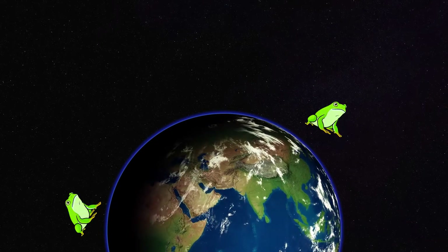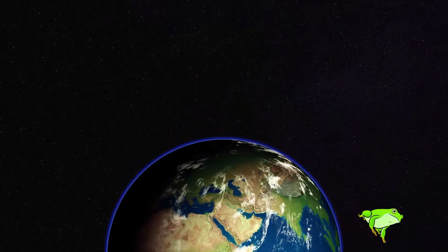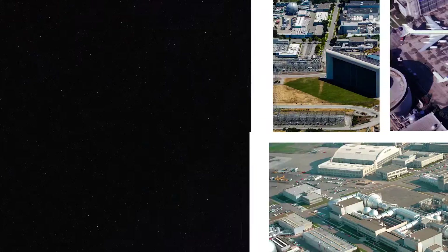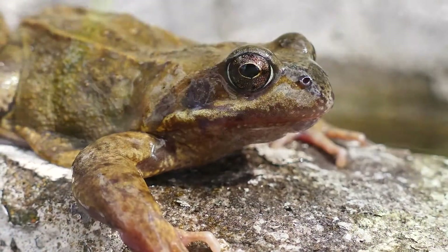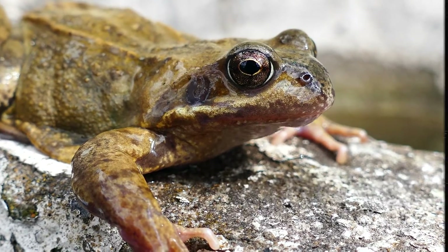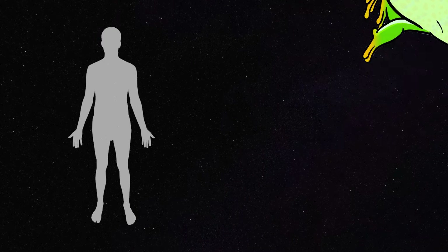For six days, the frogs orbited the Earth, being monitored by scientists back on the ground. This absurd-sounding experiment was first contrived in 1965 by Dr. Torquato Gualtieriotti, a scientist assigned to the Ames Research Center. He and others on his team wanted to understand how frogs' inner ear balance mechanism, called an otolith, would function in microgravity. It was believed that understanding this would allow us greater comprehension of how the human body is affected in similar situations.